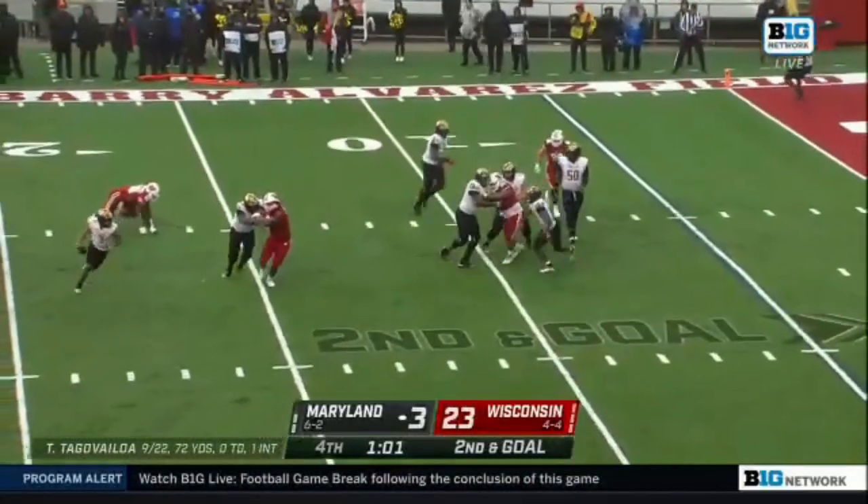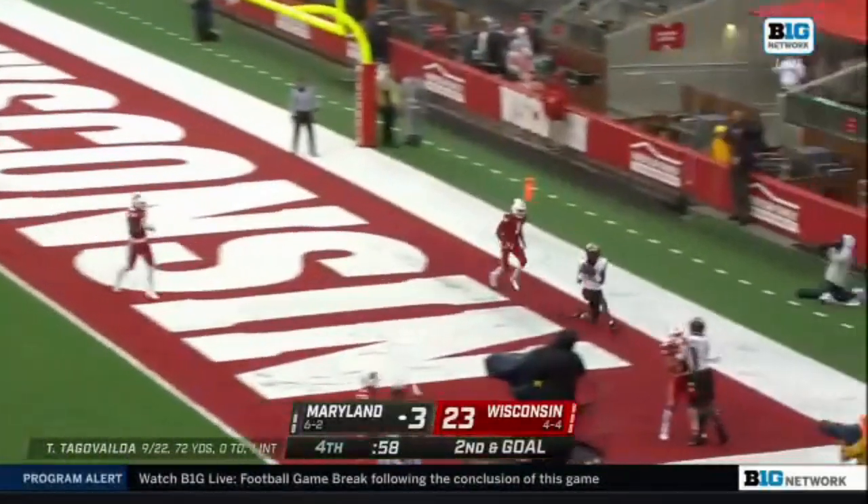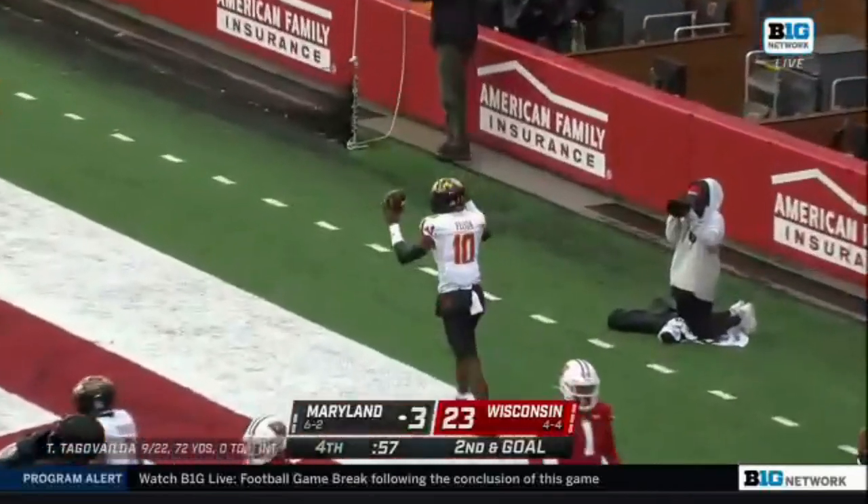Tua Tagovailoa flushed out. Pass caught — touchdown Maryland! Ty Felton.